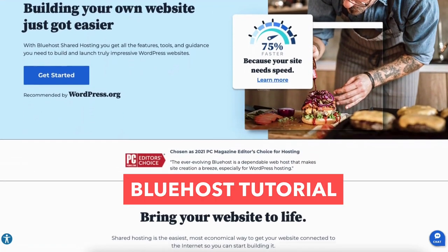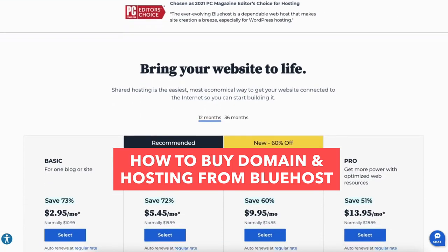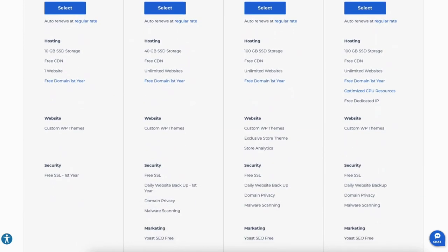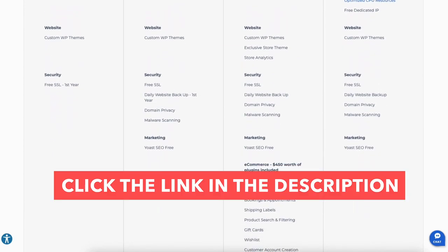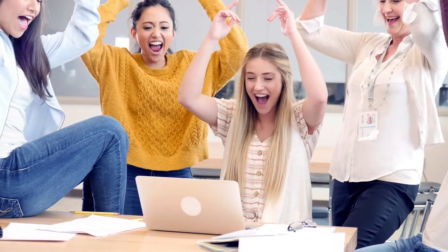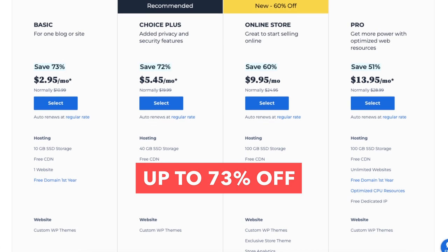In this Bluehost tutorial video, I'm going to be going over how to buy domain and hosting from Bluehost step by step from start to finish. I'll also be providing you with a Bluehost discount so you can save some money on your Bluehost domain name and web hosting purchase. You will get up to 73% off Bluehost hosting plus a free domain name. Let's get started.